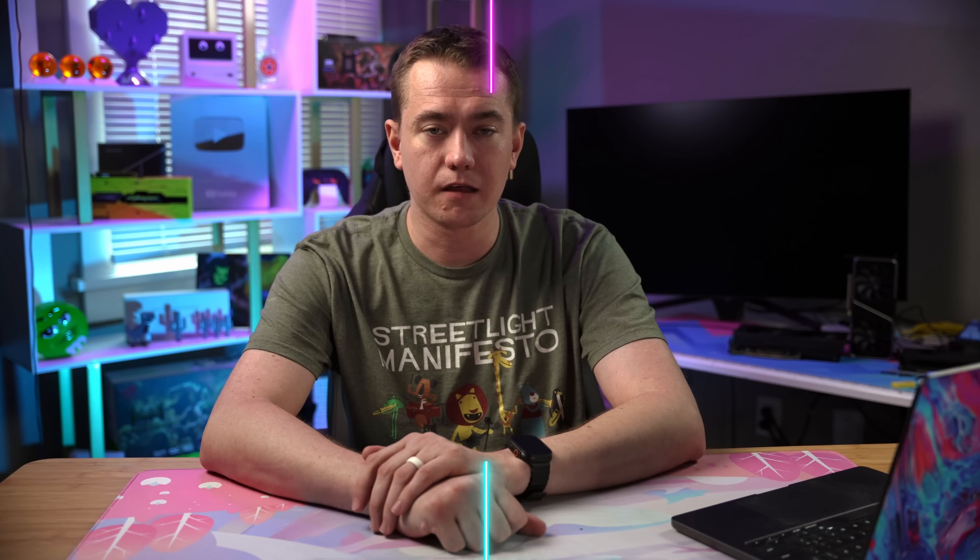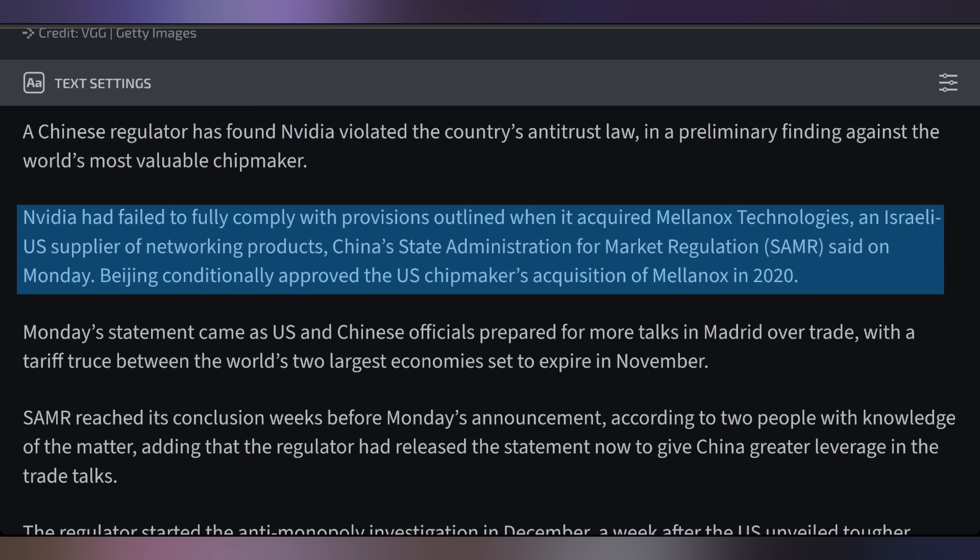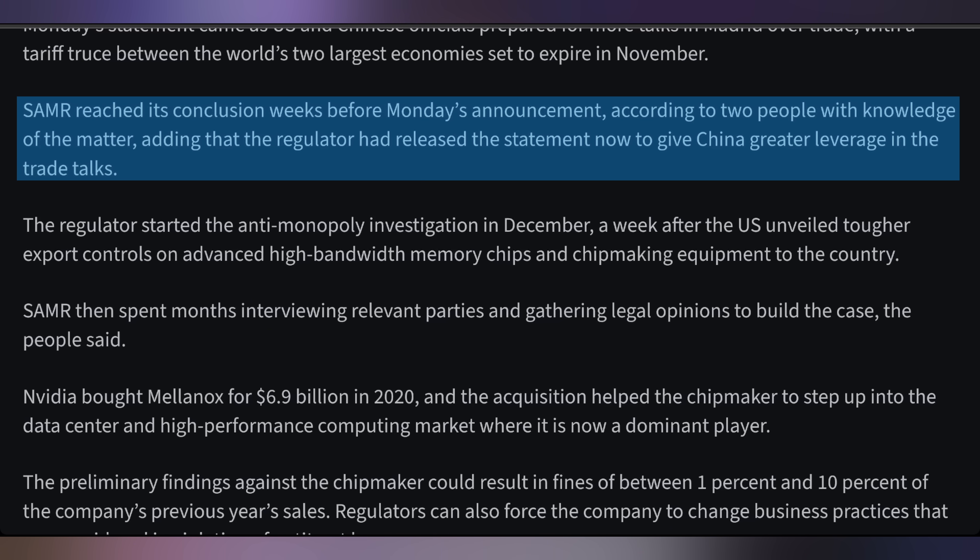It looks like NVIDIA got too good of a deal when they acquired Mellanox a few years ago for $6.9 billion. The Chinese government is now saying that NVIDIA committed antitrust violations for this acquisition — Mellanox being the networking company NVIDIA picked up to make new things for their servers and interconnects. Chinese regulators say there was a violation of the conditional approval they gave. There's some alleging that people behind the scenes knew the Chinese government had this information for weeks and are just now bringing it to light because the US and China are getting together to discuss trade agreements, giving China more leverage. The alleged fines could be between 1% and 10% of the previous year's sales, or China could use this as a bargaining chip in negotiations.